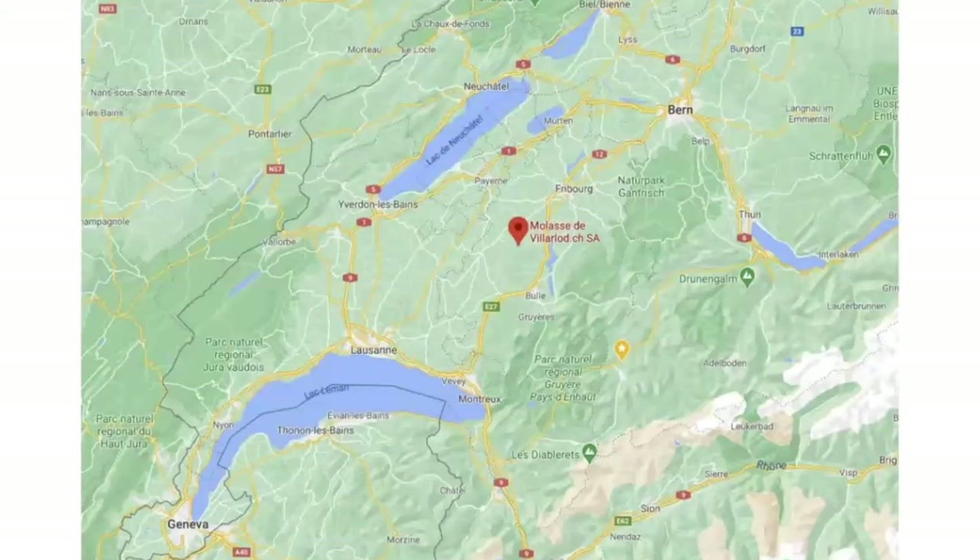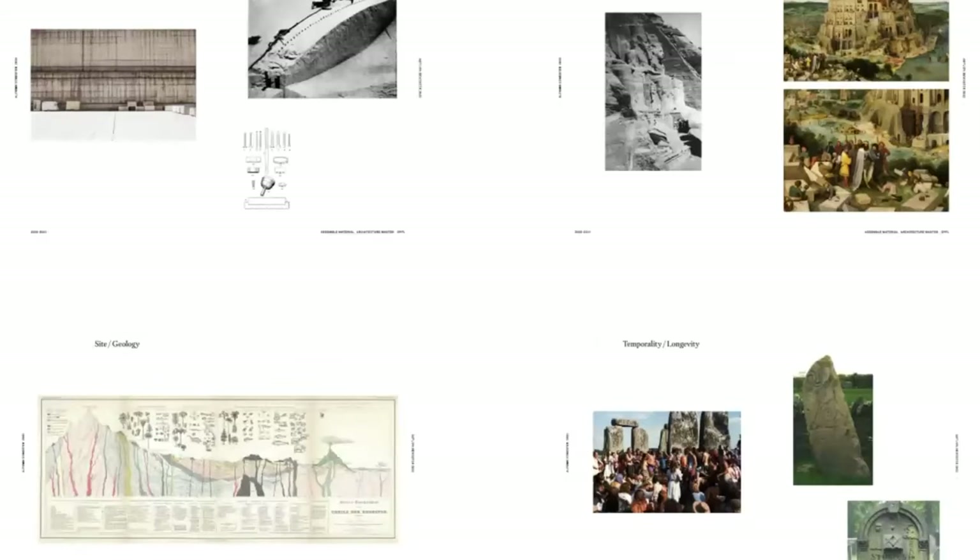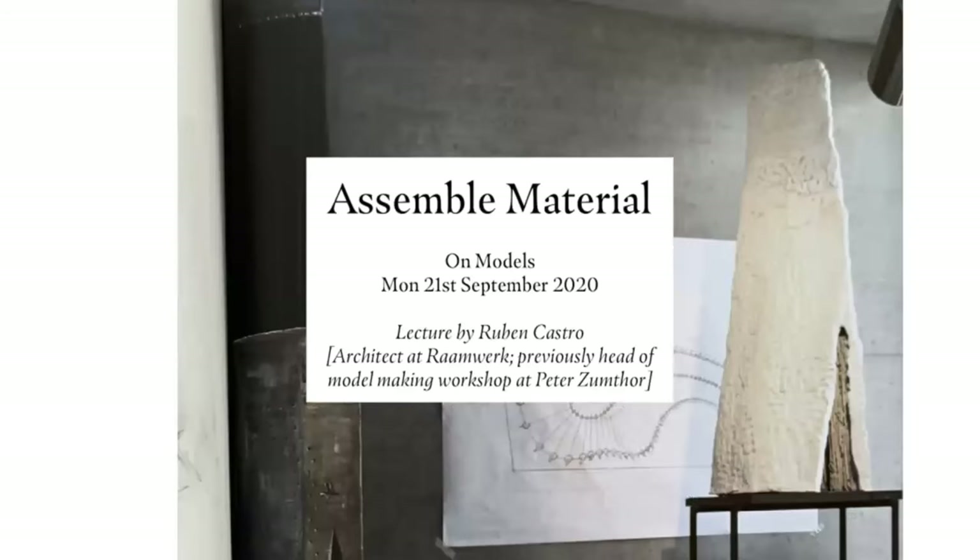We stayed in Lausanne, which was actually really great because it meant students could go back to the site quite easily. We chose a quarry about an hour away. We asked people to map the site, and the students did an incredible amount of work. In pairs they worked throughout the semester, mapping the physical location, the social dimension — who's working there, how they connect to other people — the geology, and the material economies connected to stone in the region.